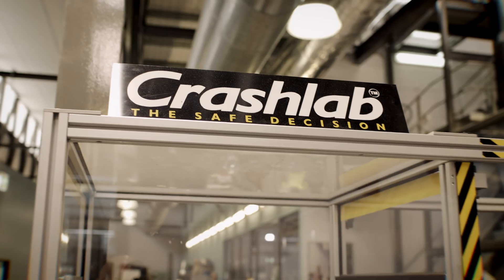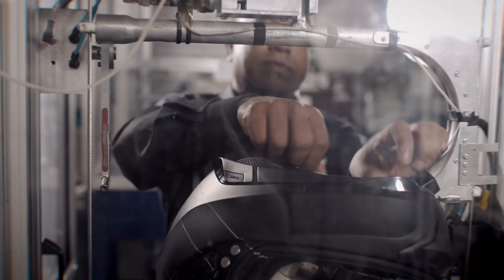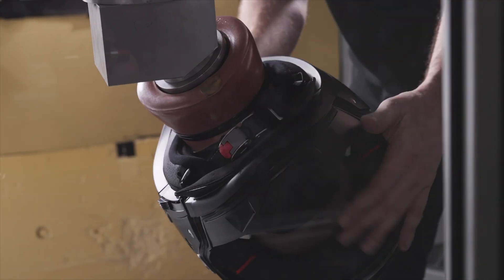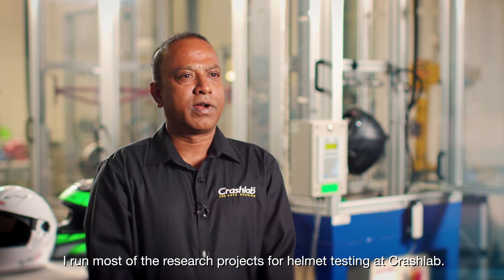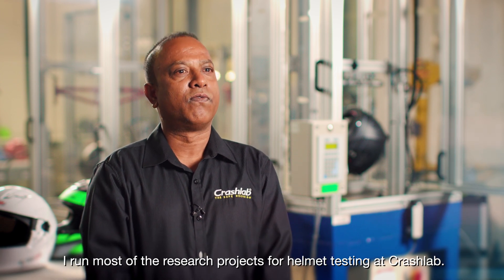Motorcycle helmets — we all need to wear one, but what should you choose and how do you know it's compliant? Devraj is from Crash Lab and he's the person who smashes, bashes and crashes helmets to keep us safe. My name is Devraj Muniswamy, and I run most of the research projects for helmet testing at Crash Lab.